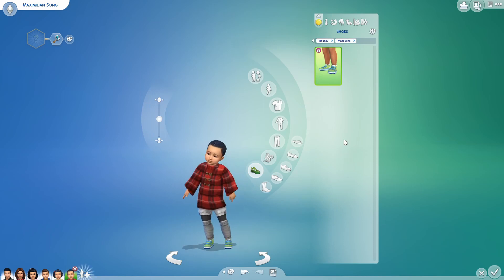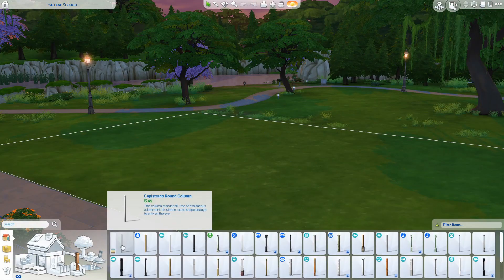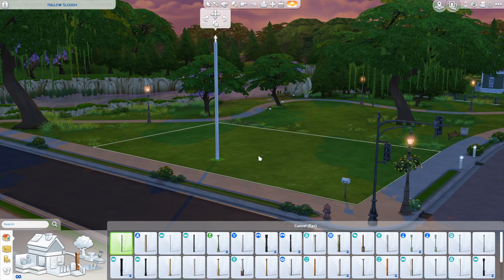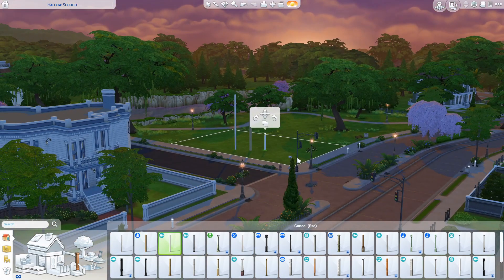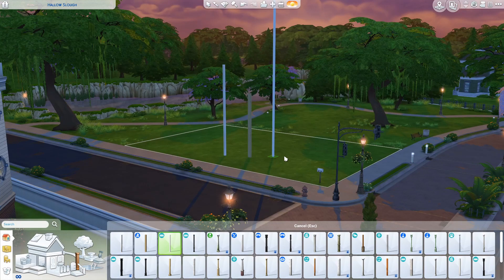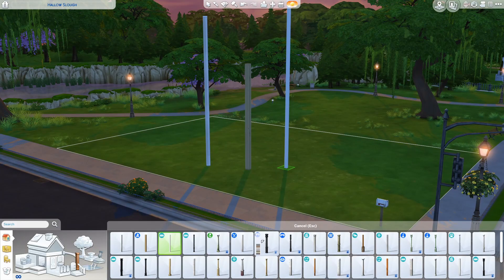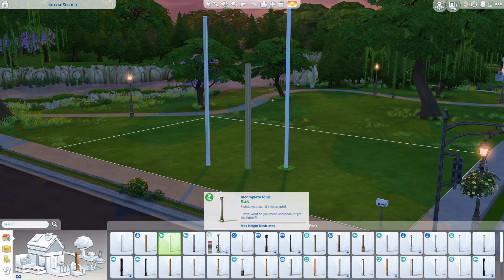Without further ado, let's check out what's happening in build and buy mode. I suspect that the most eagle-eyed of us did notice in the trailer for Discover University that we can now have adjustable multi-story columns, which is actually a pretty neat feature. I love it — I think it's nicely ridiculous where you can have columns that are I have no idea how many stories high. Did we need this? Yes. Did we need them to be that high? Heck yes. Some of them don't stretch that far and do show up as having max height restrictions — these ones don't, so you just have to search around.